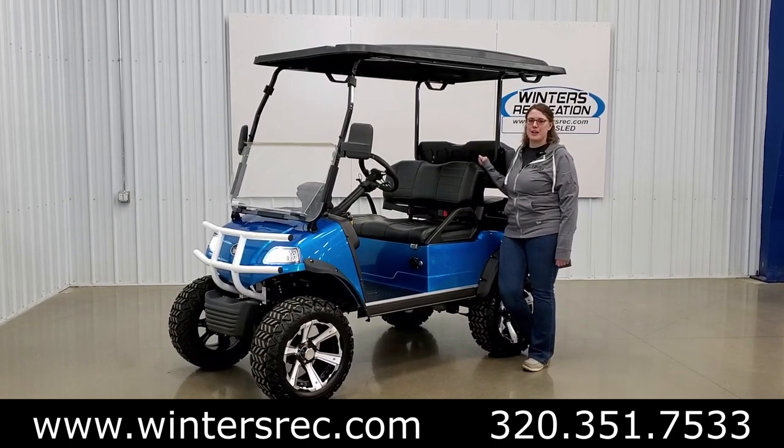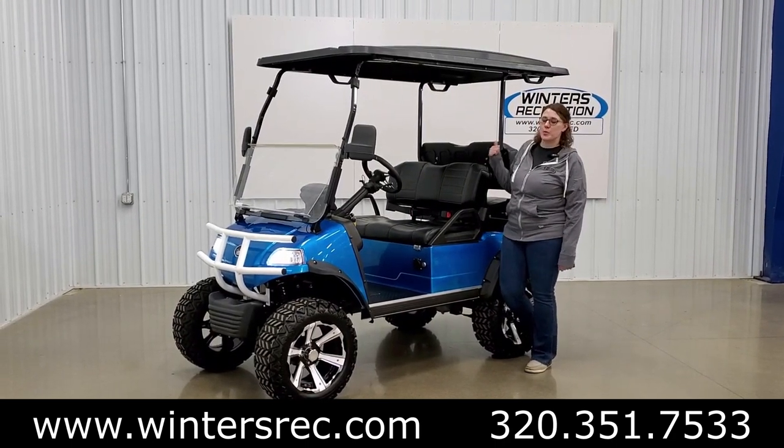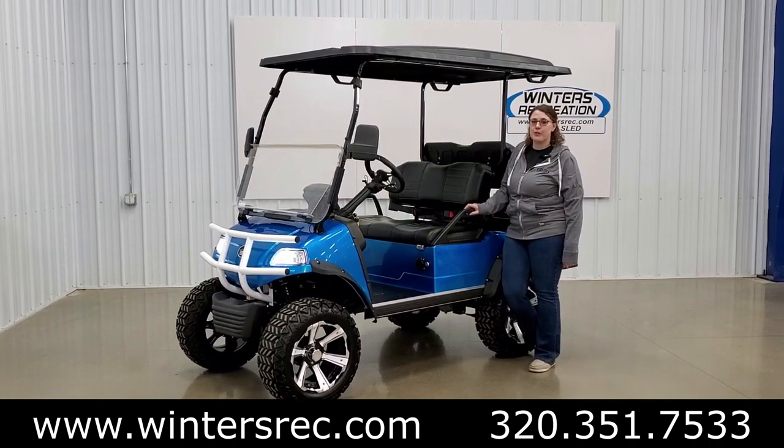Hi, I'm Amy with Winners Recreation. Today we're going to take a peek at the 2022 Evolution Forester 4 Plus.